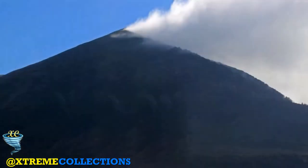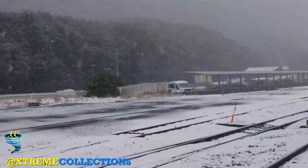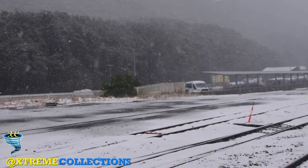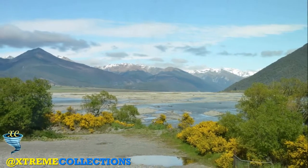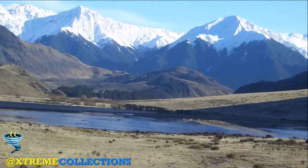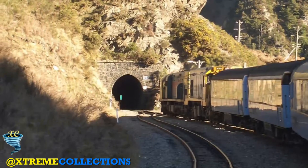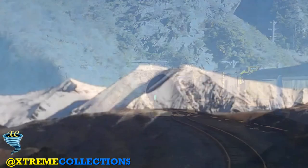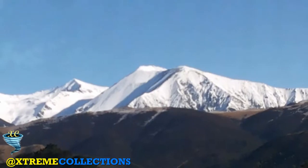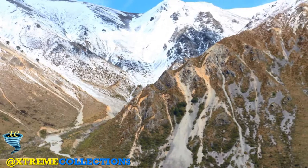Just the other side of the tunnel is Otira itself, where the TranzAlpine makes a very brief call. Otira was a railway town, running the railway that kept the coal flowing from the west coast coal fields to Christchurch and the rest of New Zealand. The train now follows a deep valley containing a broad shallow river, crossing that river on a low bridge several times. Ever more mist-laden mountains flank the valley — a wonderful part of the journey. Watch out for waterfalls!